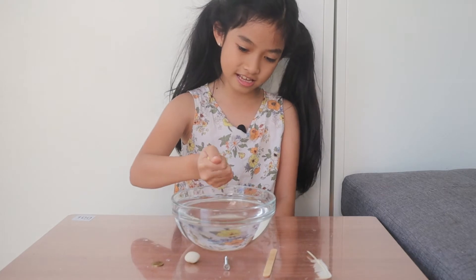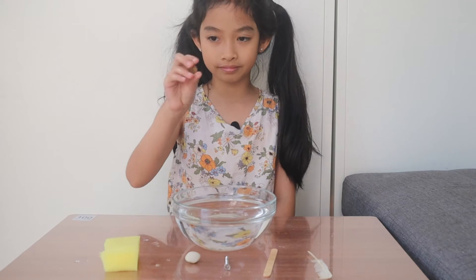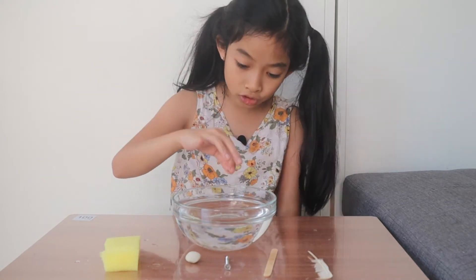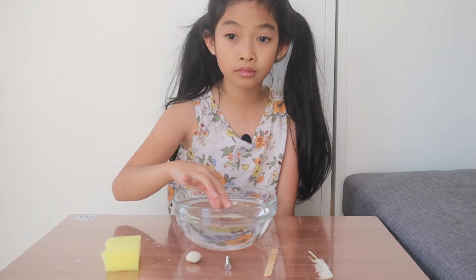Now let's test the coin. I'm going to place it real gently. It sinks.